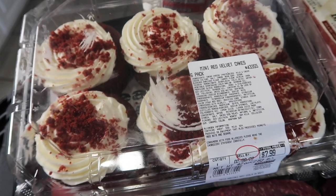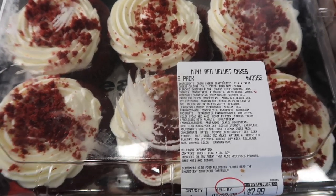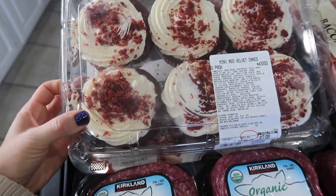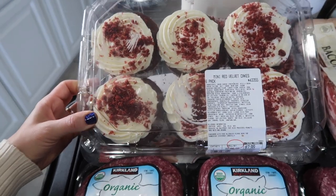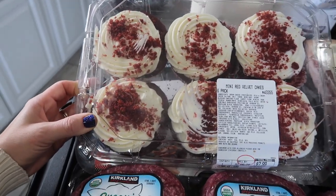They always have muffins or cookies when you go to check out, just stacked up right there in your face — how can you ignore it? I saw it and I was like, okay, give them to me. It is the mini red velvet cakes. These look so delicious. I love red velvet — I like the Sprinkles brand red velvet cupcake, I think they make the best red velvet. I've never tried these, but I'm so excited to give them a try.